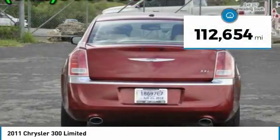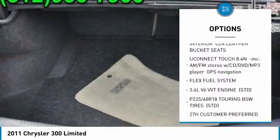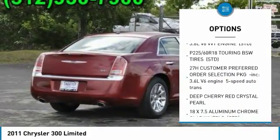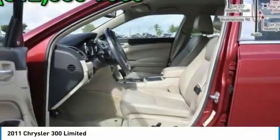This vehicle has less than 115,000 miles. Here are some of this vehicle's great options: power passenger seat, traction control, stability control, steering wheel audio controls, backup camera, remote engine start, keyless entry, anti-lock braking system, leather wrapped steering wheel, Bluetooth.